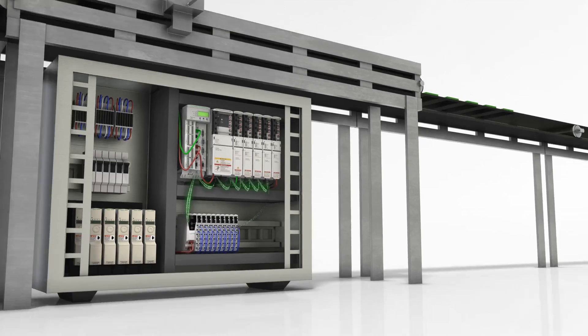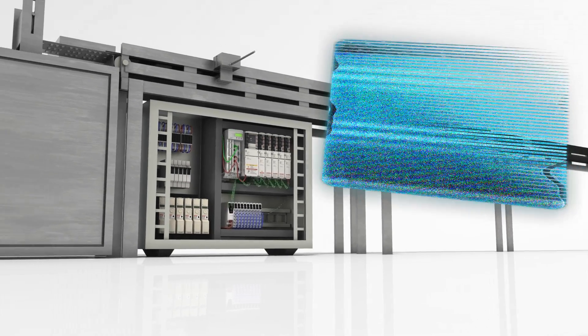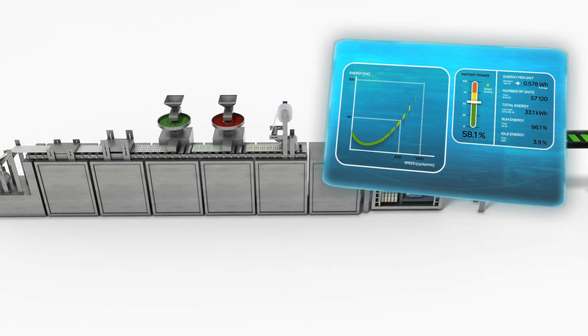Energy efficiency reduces operating costs. Use PackDrive for fast, energy efficient machine design.